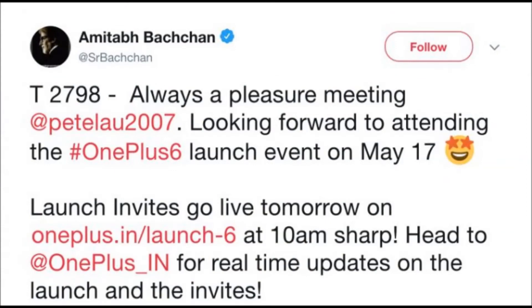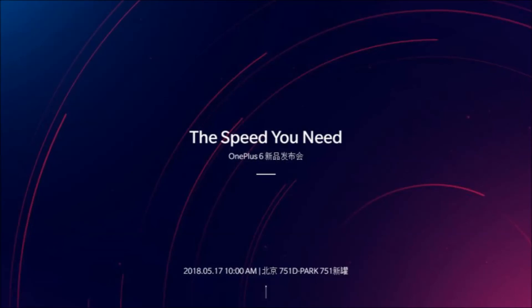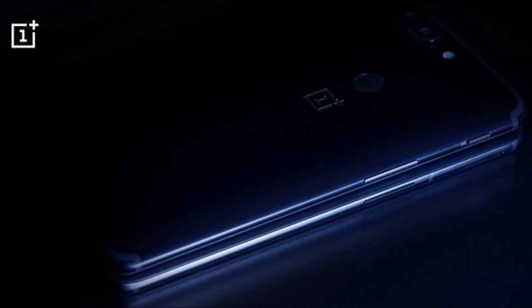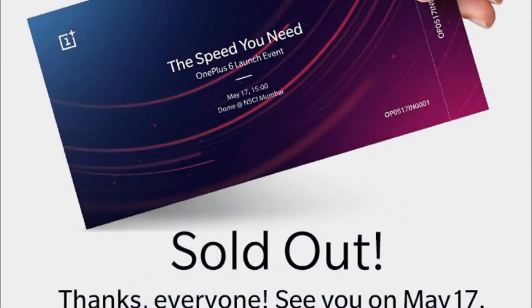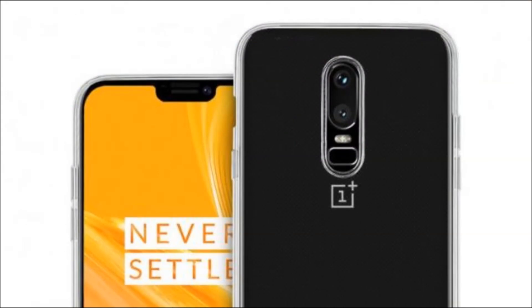In terms of specifications, OnePlus has confirmed that the OnePlus 6 will be powered by Snapdragon 845, with 8GB of RAM and up to 256GB of built-in storage. OnePlus is hosting a global launch event on 16 May in London, followed by a launch in India and China on 17 May. Additionally, an Avengers Infinity War edition of the smartphone will also be launched alongside the OnePlus 6.